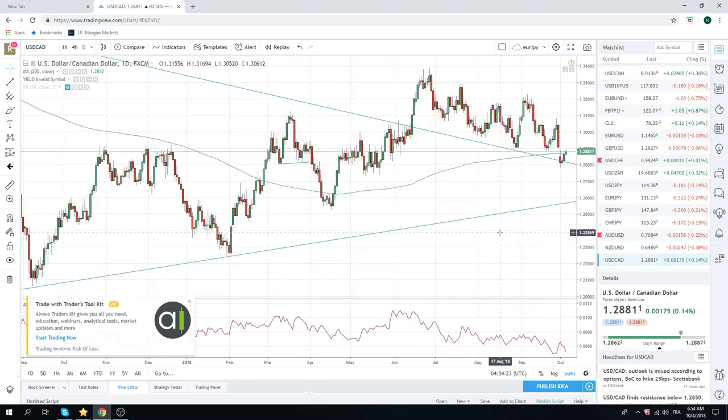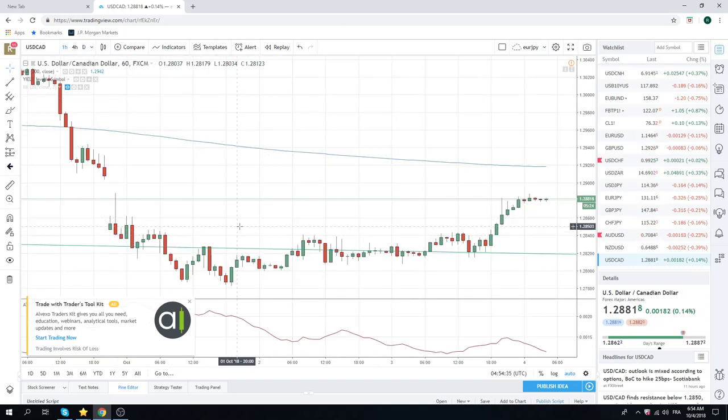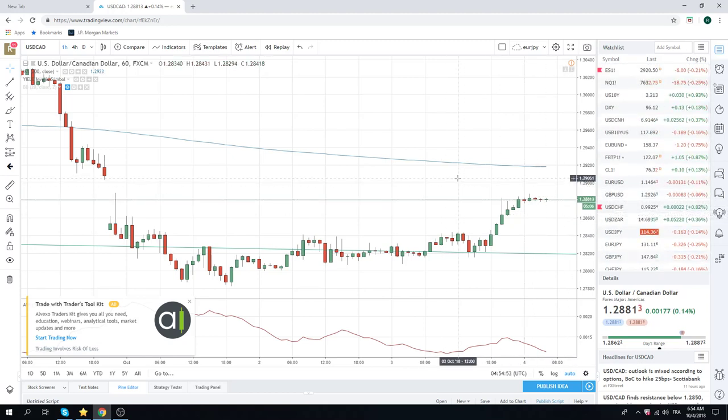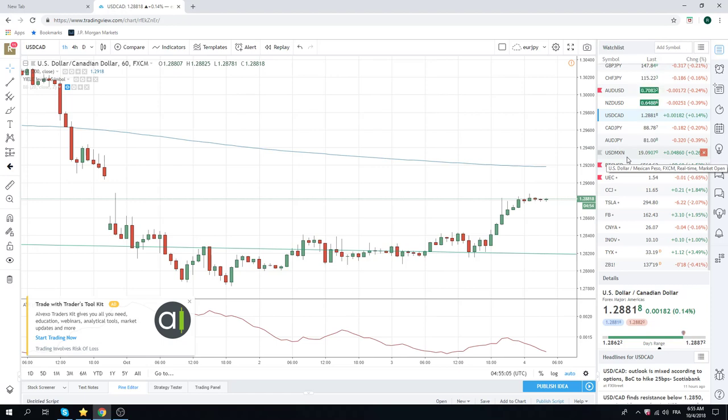Finally, dollar/CAD. We did break above the 1.3050 area — we talked about this. I said the whole world is selling at 50, and they did; you can see it in the hourlies. All the sellers were here, but once they got filled in, now the market's all short. I think they're just over-emphasizing good NAFTA news. Rates are screaming higher in America — this is going to drive the FX. The 10-year yield is now 3.20, the 30-year is 3.31.